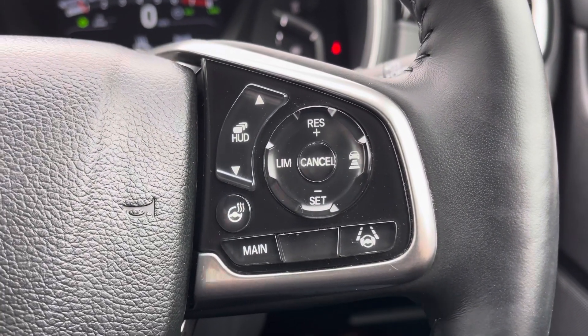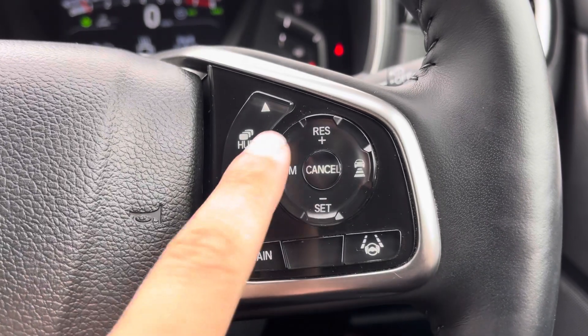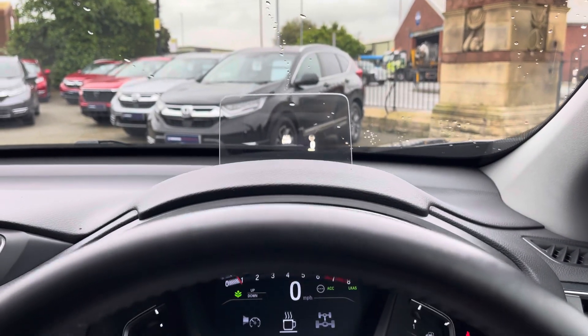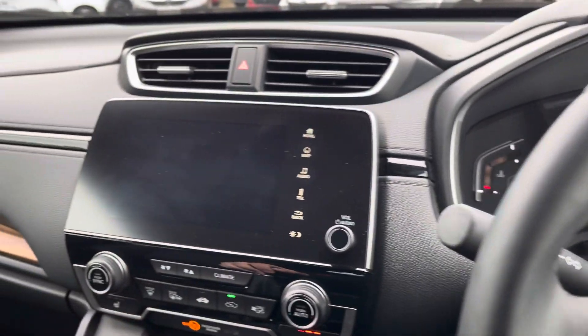Moving over to the right, you'll find sensing technology such as your adaptive cruise control and lane keep assist, with a toggle for both your heated steering wheel and a heads-up display — so you can safely check your speed without ever taking your eyes off the road.